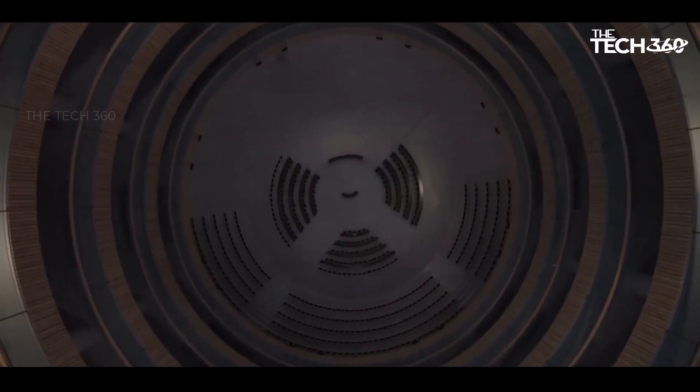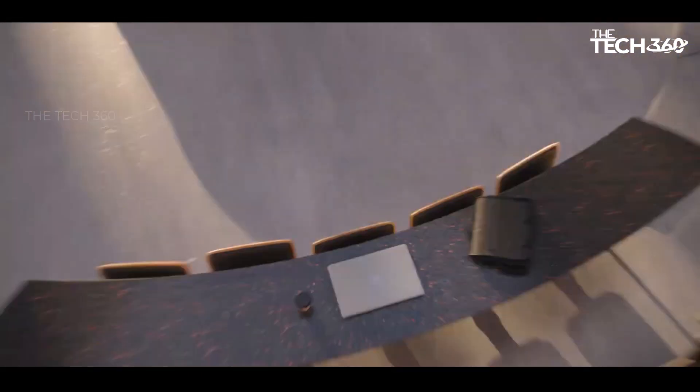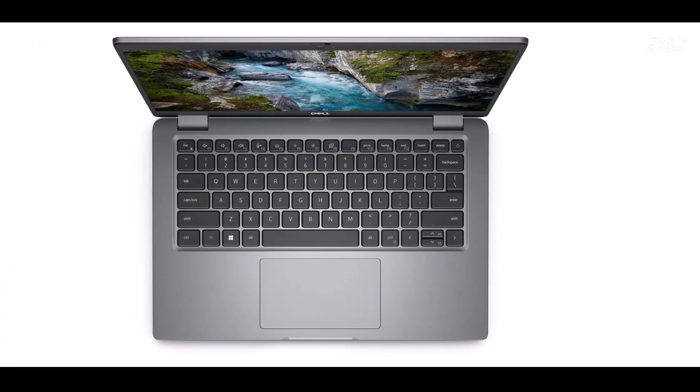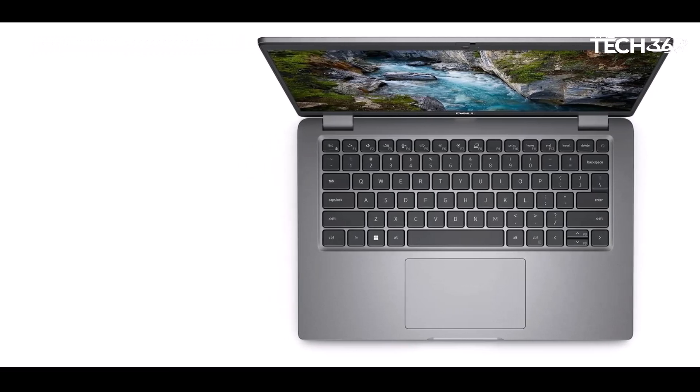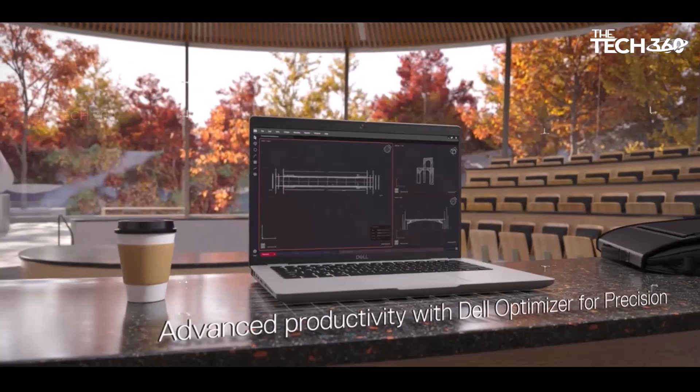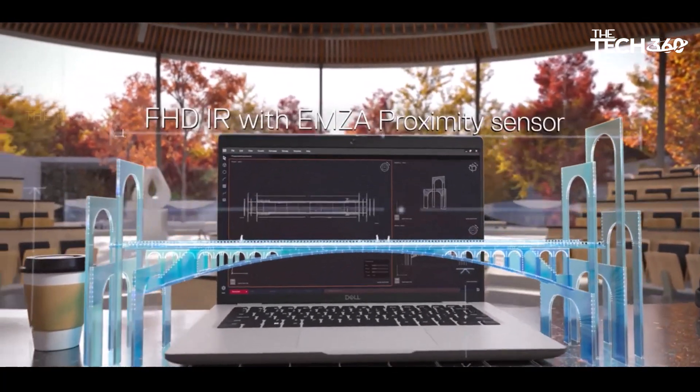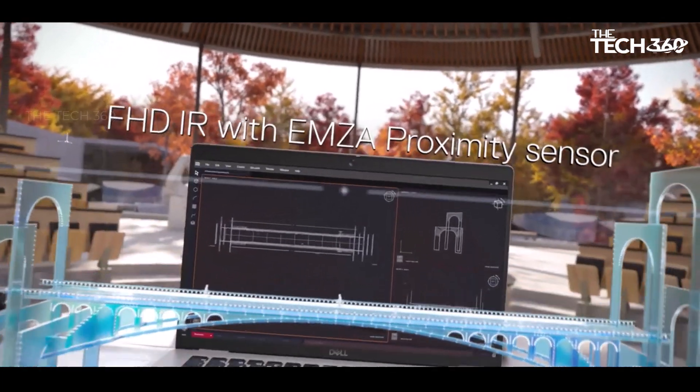The 54WH battery, coupled with a 3-year warranty, provides around 10 hours of mixed use with reduced screen brightness. Fast charging through the 130W USB-C charger ensures quick and efficient replenishment, catering to the demands of a dynamic workflow.